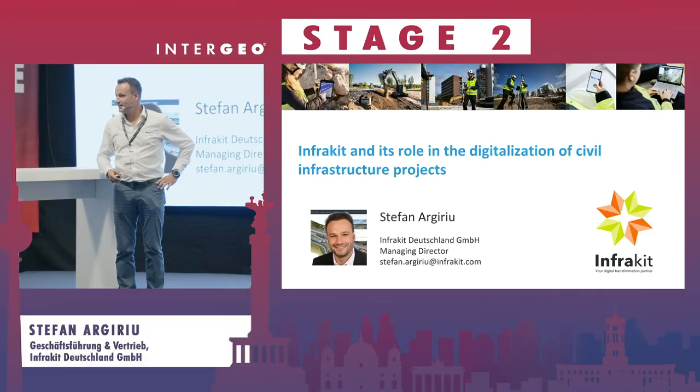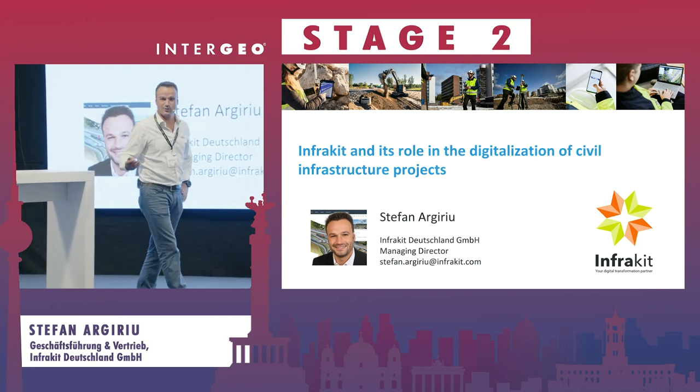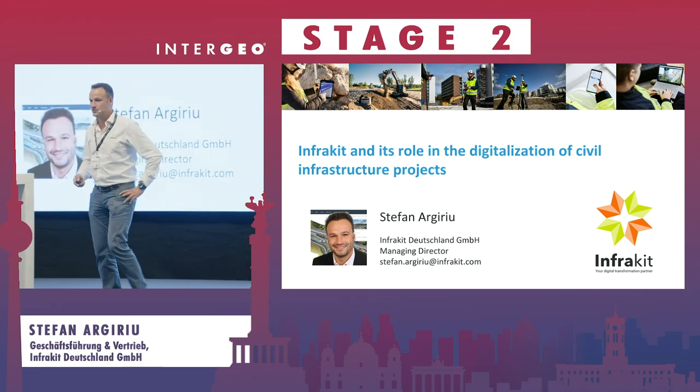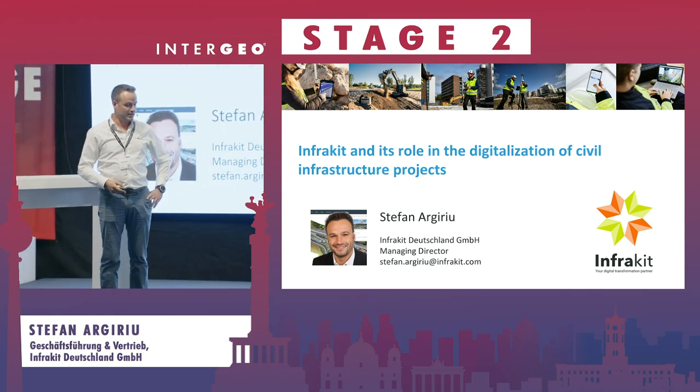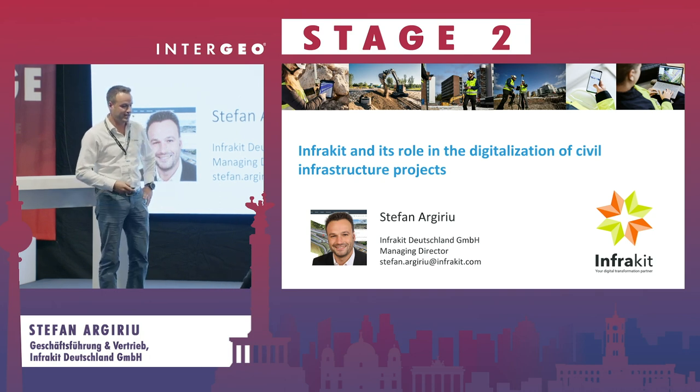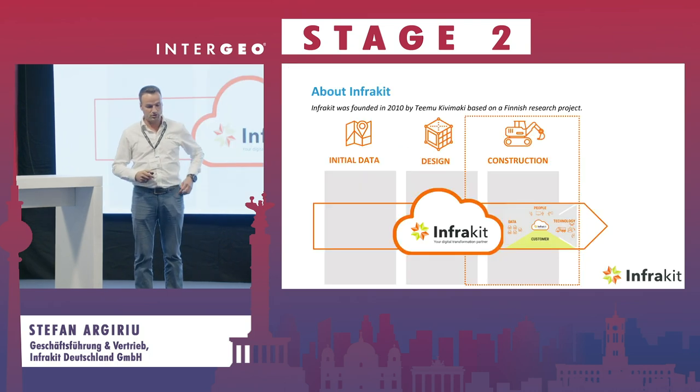I'm a surveyor, nowadays working at InfraKit, so I've moved a bit away from measuring in the field and more towards digitalization. Today I'm going to talk about digital solutions and how construction projects are moving more towards BIM and digital workflows, especially in the execution phase.